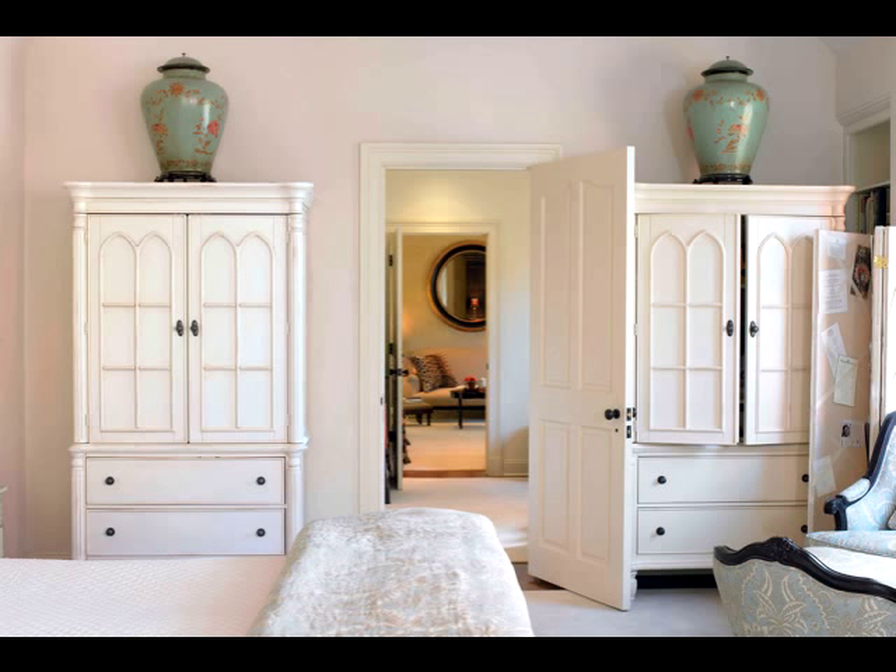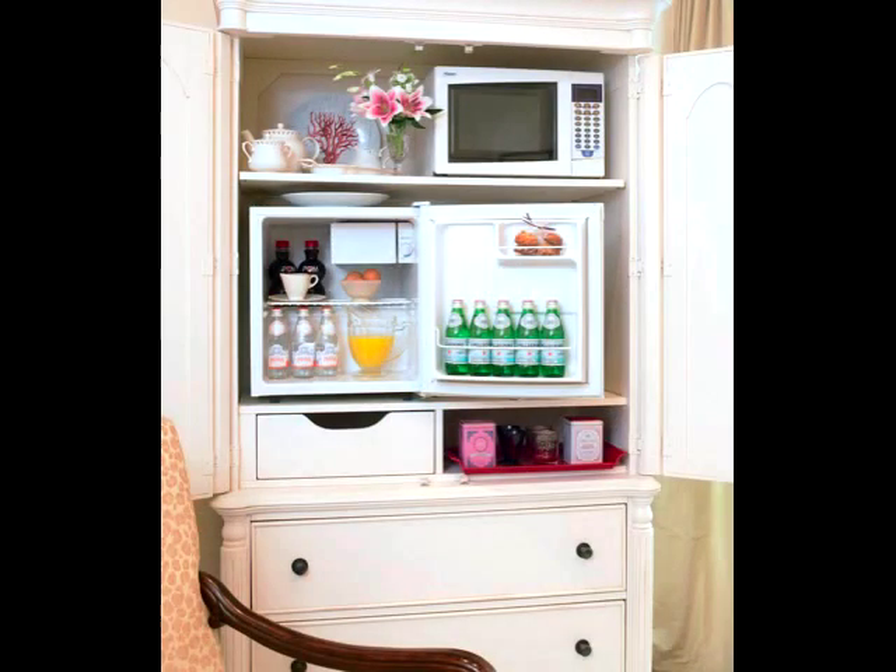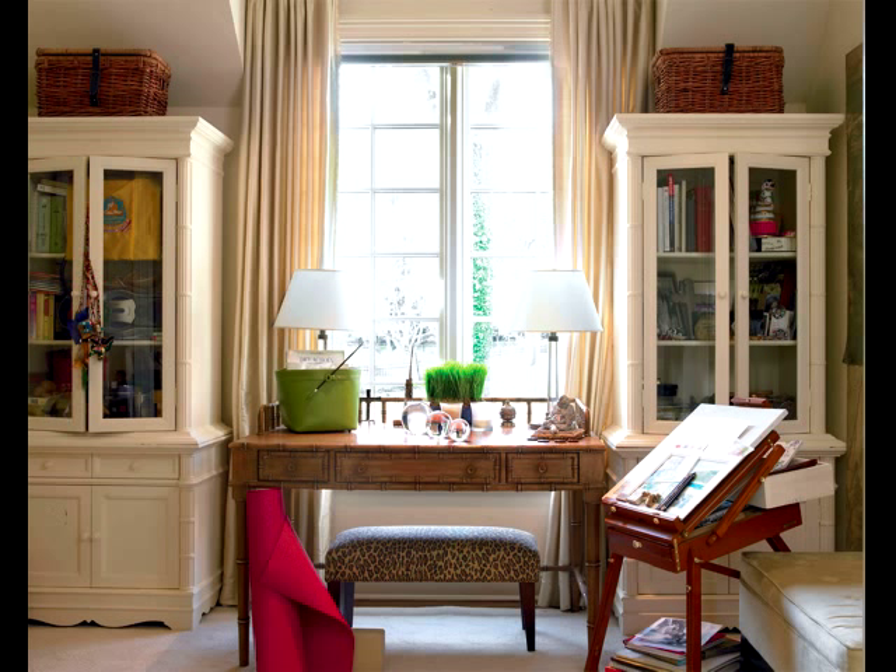I love designing armoires. This is from my JCPenney collection — they can store clothes, TVs, or even a mini breakfast bar. I'm lucky enough to have a little extra space outside my room where I do my morning yoga stretches and painting, and when I get a minute, listening to music or even meditate.